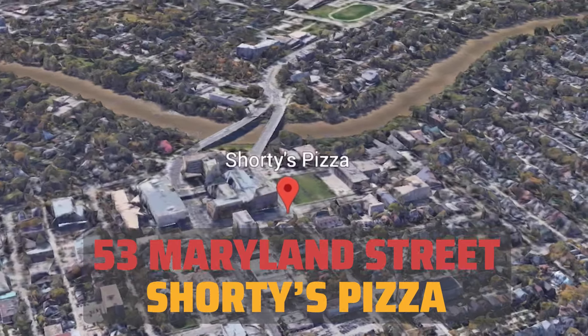The next place we're going is Shorty's Pizza, which is in the east side of Wolseley. Let's do it.